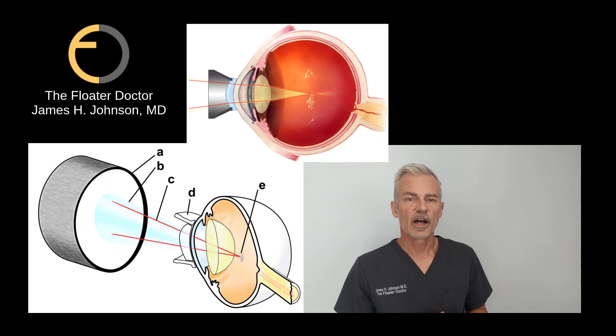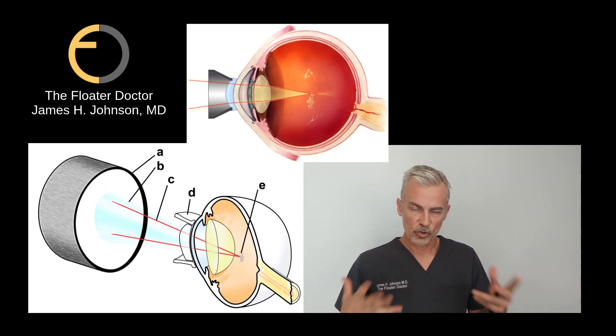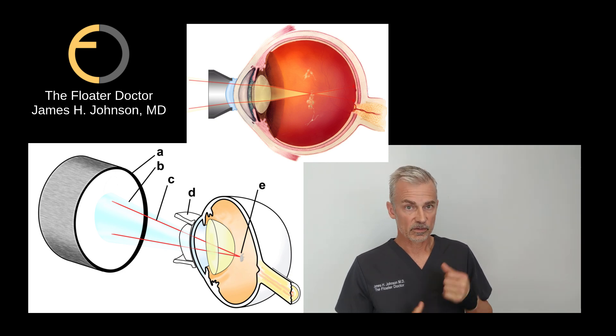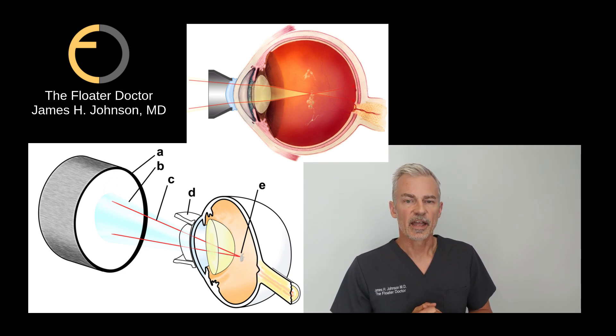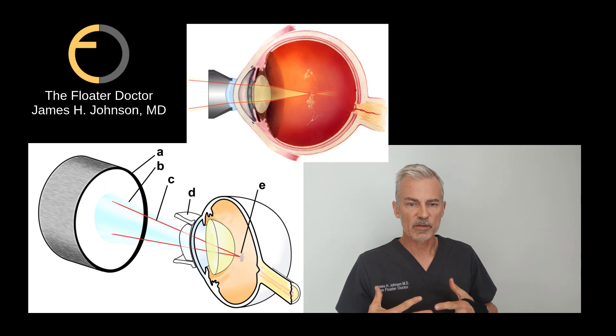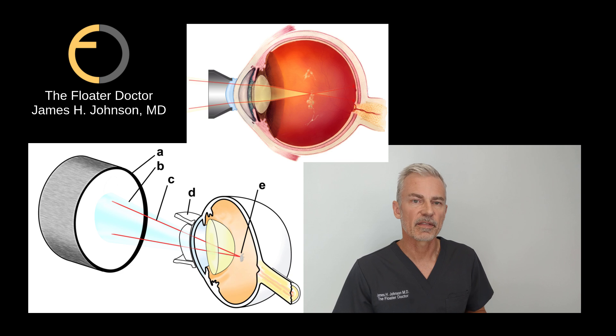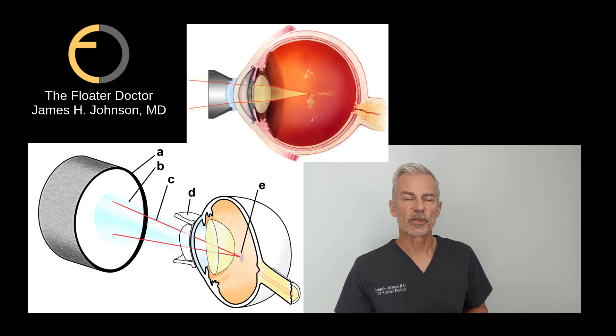Google and YouTube look at activity of videos and channels, so if you like what you see and you're learning something about the treatment of floaters, smash that like button — it helps with the algorithm, which helps me, but more importantly it helps other people find me who may have been told that nothing can be done about their floaters.